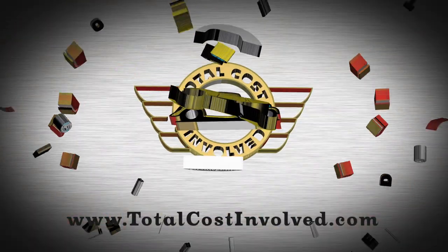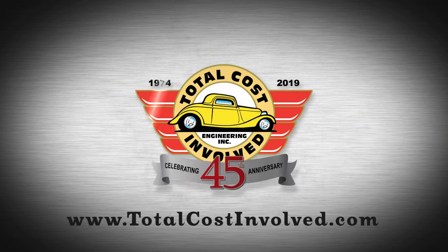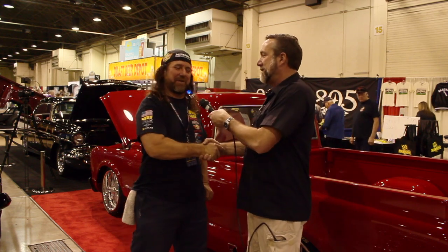Hey everybody, it's Tony here at the Grand National Roadster Show, and we're here for TCI Engineering — great people. I'm here with my friend Darren. How are you? I'm good, man. Thank you. How are you doing? I'm doing good too.